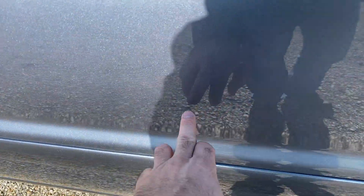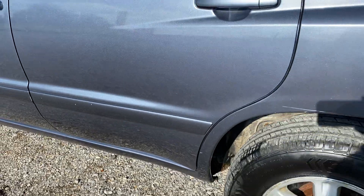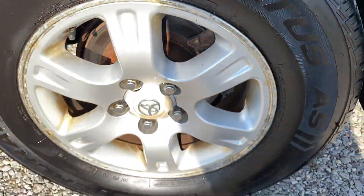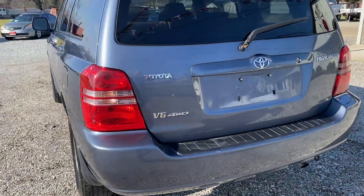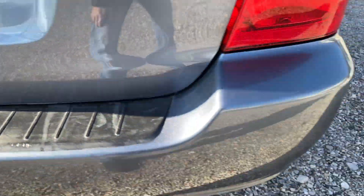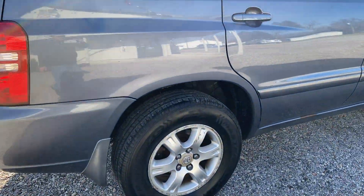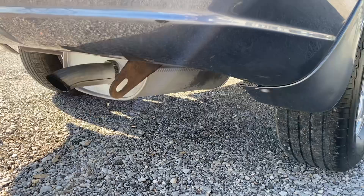We do have a little paint chip there, a couple there. Coming down the side here, we've got one on the bump stop. We do have a scratch right here. Good tires, rims are in good shape. We've got a minor scuff right here. It is a V6 4WD. A little bit of discoloration right there. A little nick in the back where you're putting your luggage in. We do have a scuff here on the passenger side rear. Good tires. We do have a new exhaust on it.